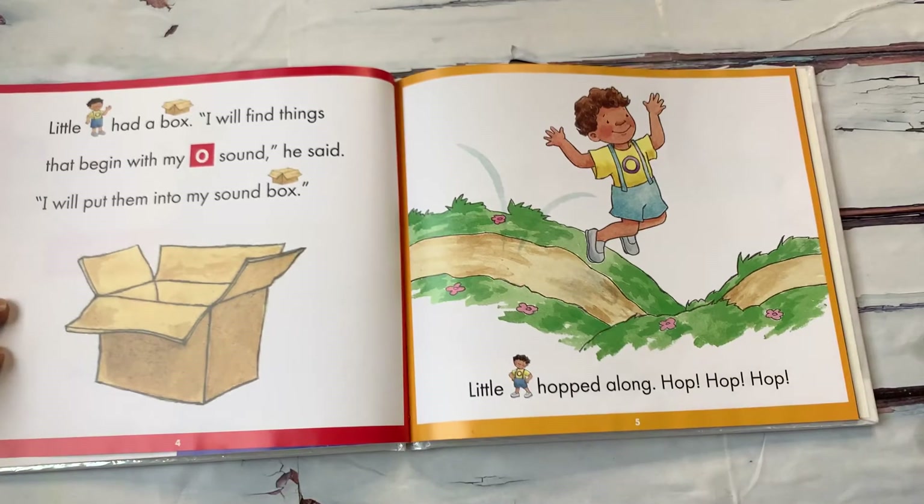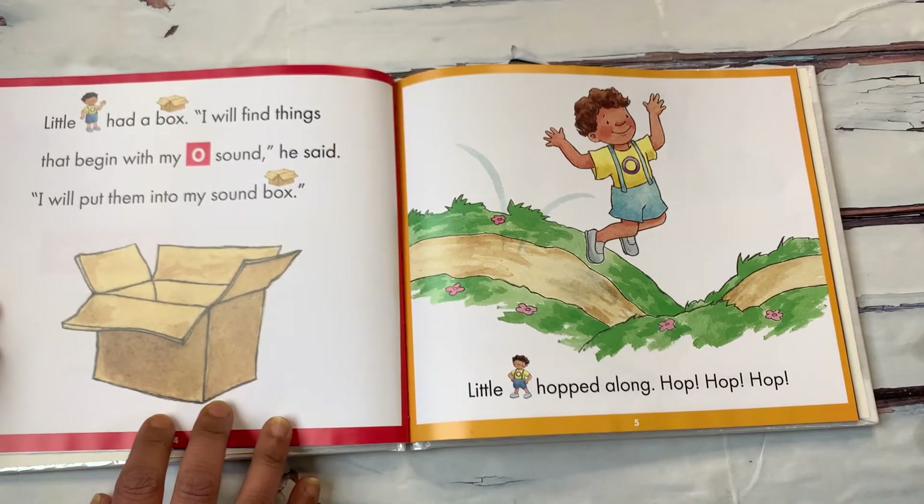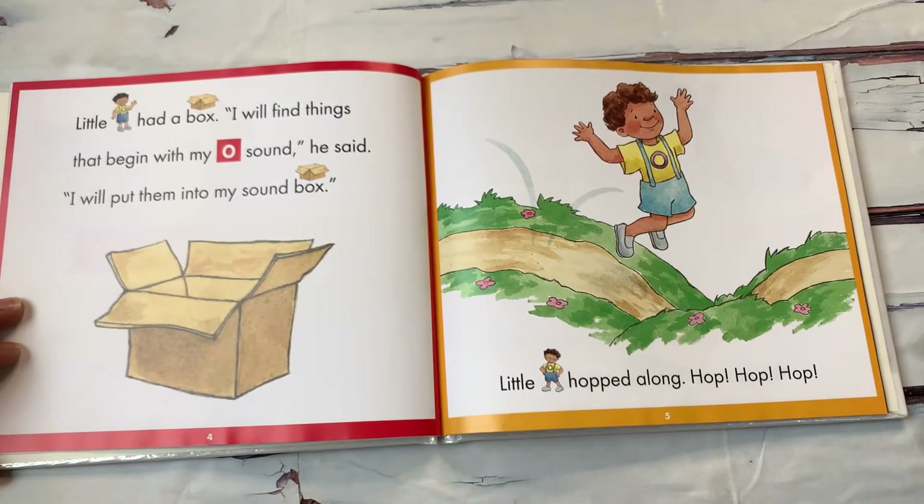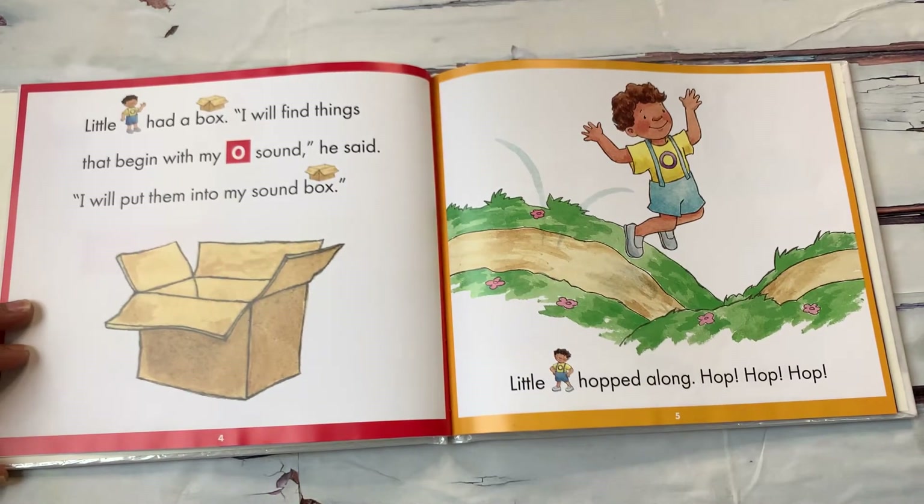Little O had a box. I will find things that begin with my O sound, he said. I will put them into my sound box. Little O hopped along — hop, hop, hop. Do you hear the short O sound in hop, hop, hop?